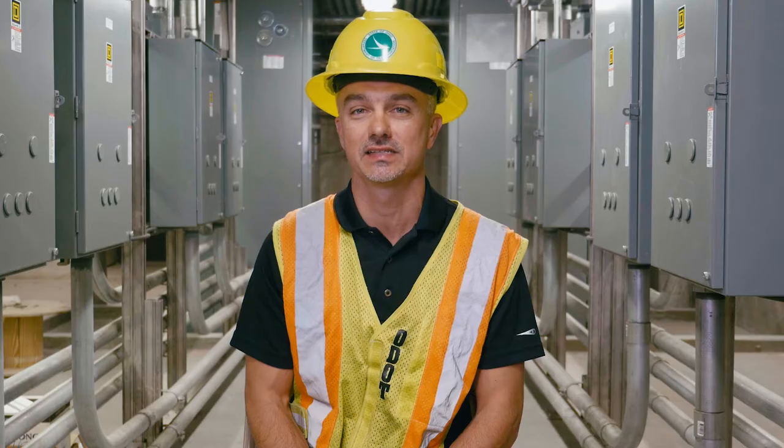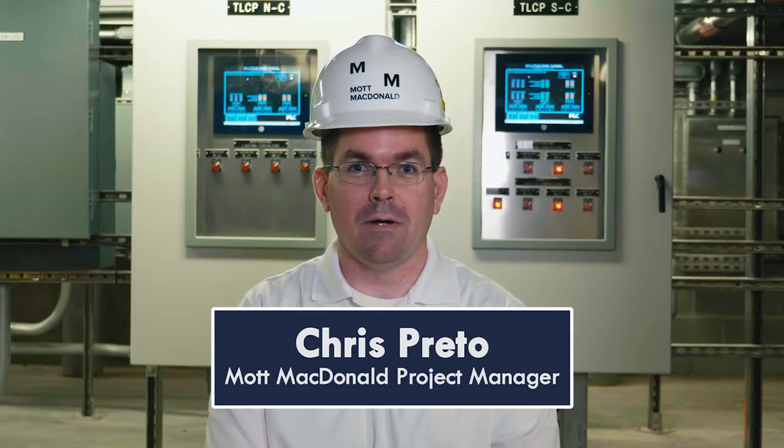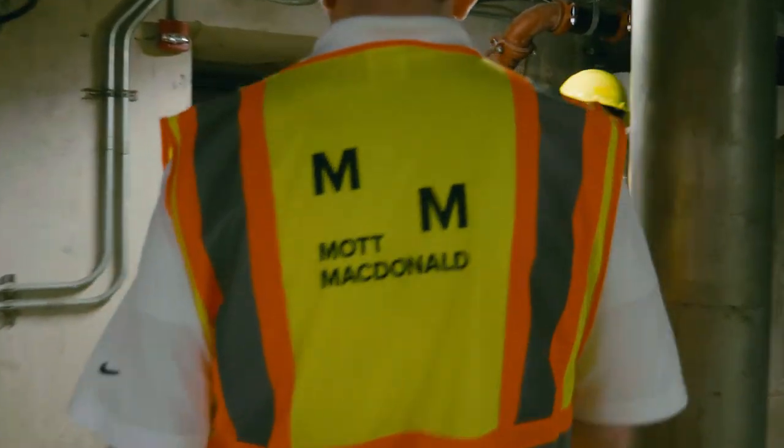I'm Joe Smith. I'm the District 8 Design Engineer and I was the Lytle Tunnel Project Manager. I'm Chris Prito. I served as Mount McDonald's Project Manager throughout the planning, design, and construction of the Lytle Tunnel Rehabilitation Project.